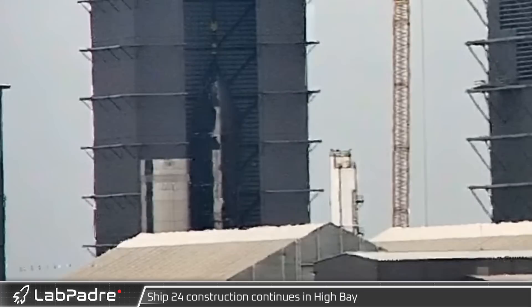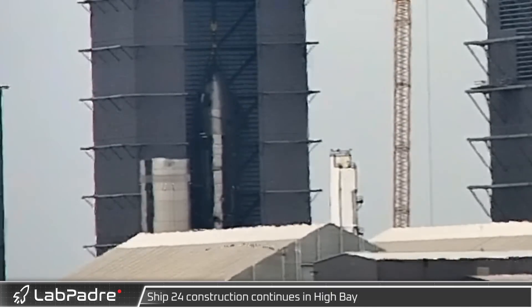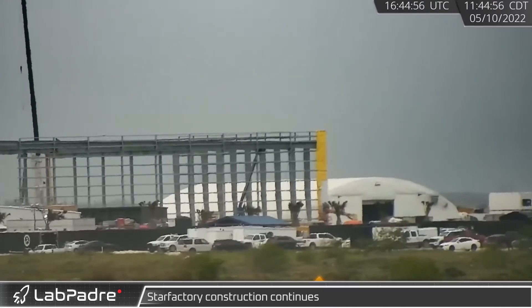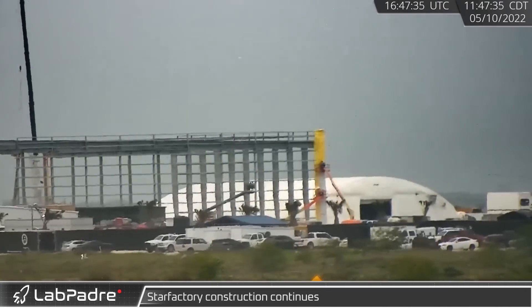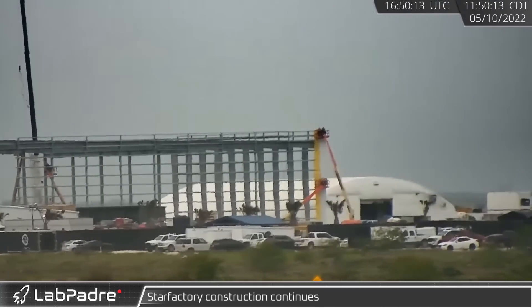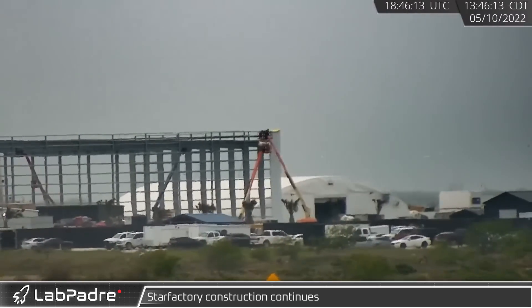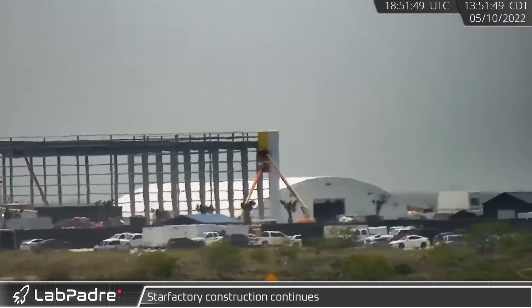More rotation was seen from Ship 24 in the high bay as the robots continued welding the Starship. Tuesday also saw the first installation of insulation and external cladding on the new Star Factory building, with yellow insulation rolled onto the steel framing and white siding going on top.